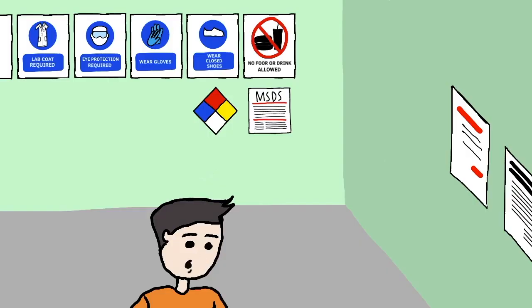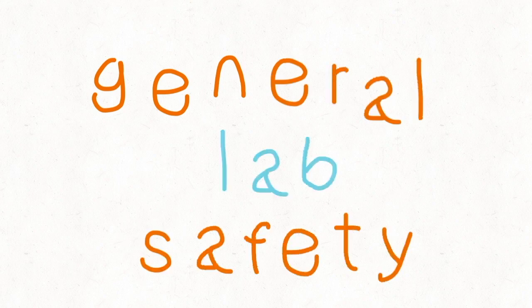Hi, I'm Juan. I am your laboratory instructor for today. Today, we will talk about general lab safety precautions to ensure safe science experiments in the lab.